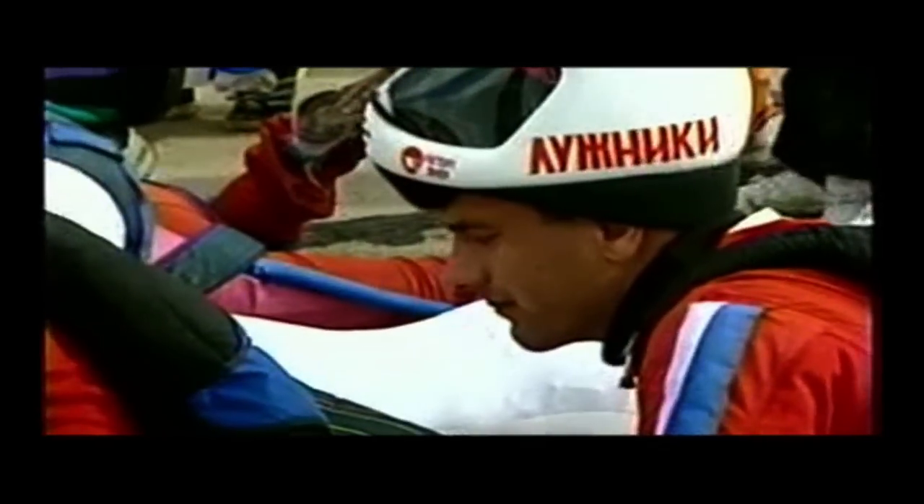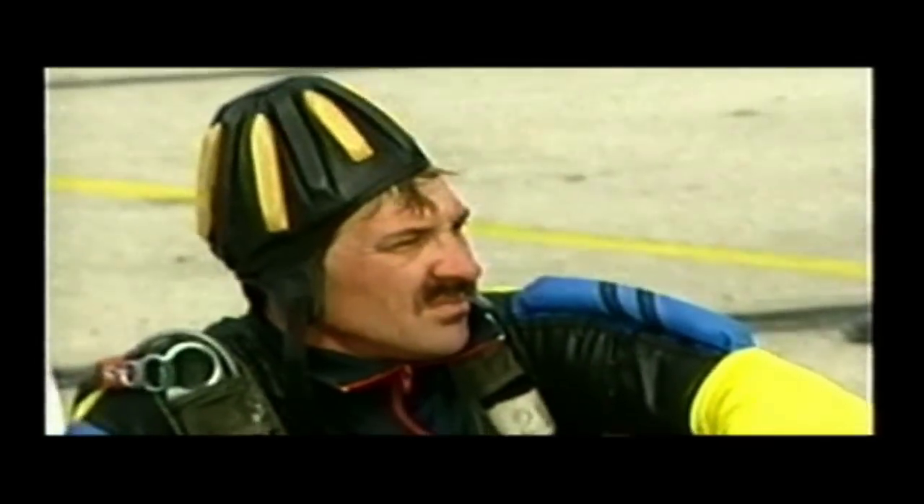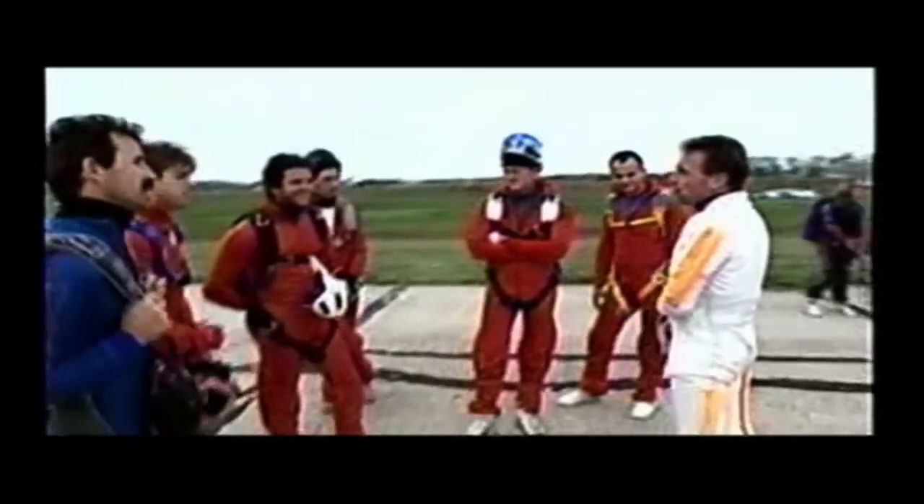After many practice jumps and near misses, the international skydiving team has one more chance to set the world record. We're one jump away right now. We can do it. We've seen it. We know we can do it. That last one was a good hint. Let's go up and do it right.